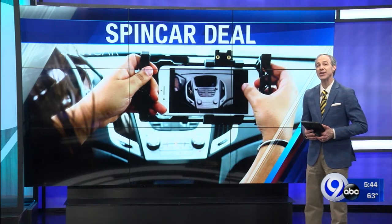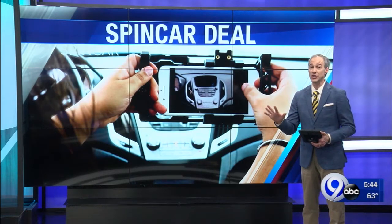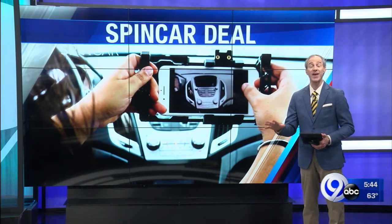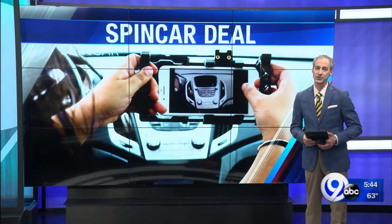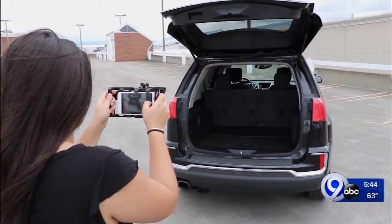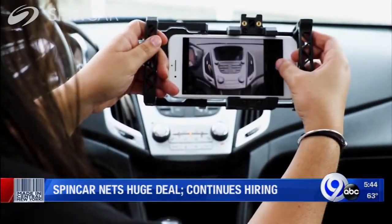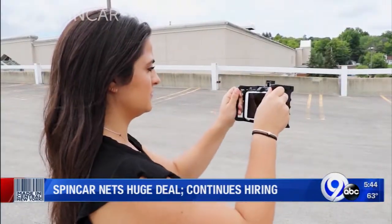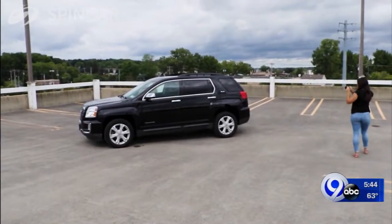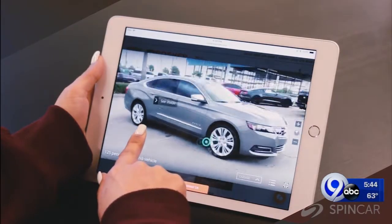The company just landed a huge deal, and it's helping their growth. Full disclosure: we did shoot this before the stay-at-home order took effect, if you see a lot of people in the office. SpinCar is signing up new and used car dealers across the U.S. at a rate of about 100 a month, driven by its 360 walk-around product. It's what's also gotten them into the wholesale and auction vehicle market in a big way, starting about this time last year.